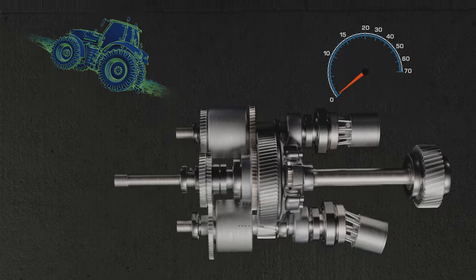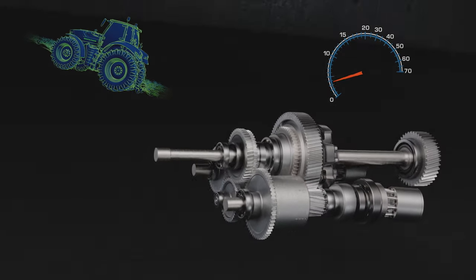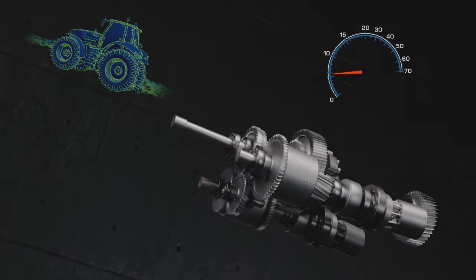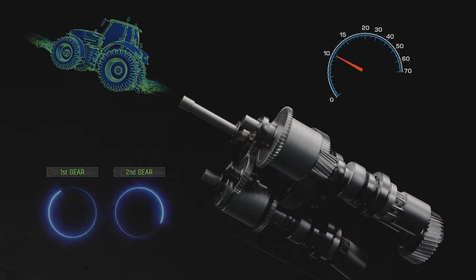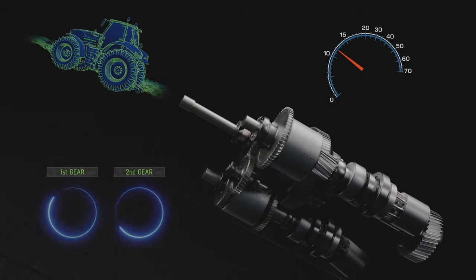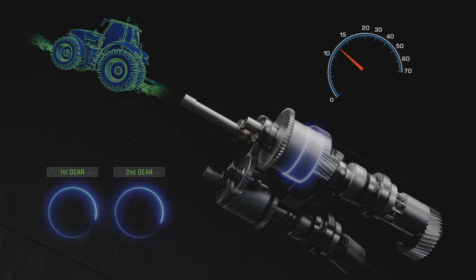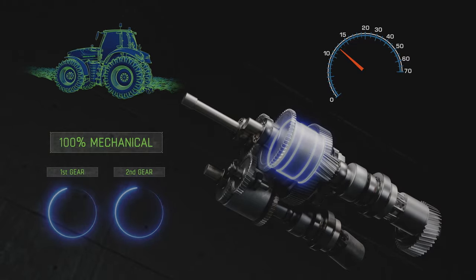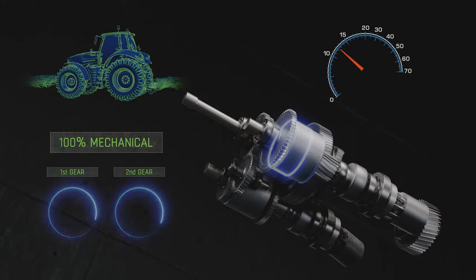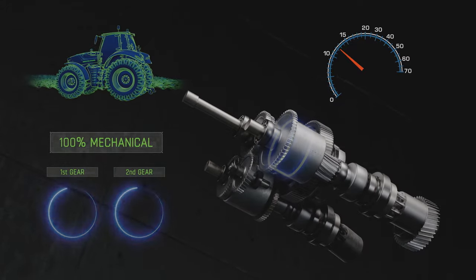When you accelerate, this is done in the first range without any mechanical shifting and always jerk-free. During rapid acceleration of the tractor, the rotation speeds of the range clutches converge until perfect synchronous running is achieved. The transmission then changes to the second range fully automatically, and as the change takes place within fractions of a second, the driver does not notice this.